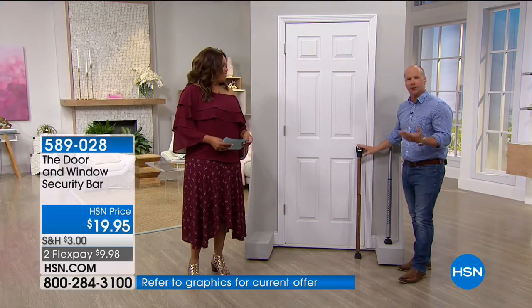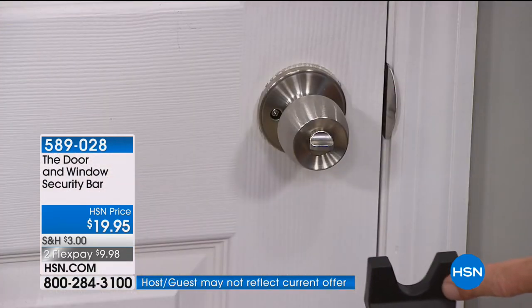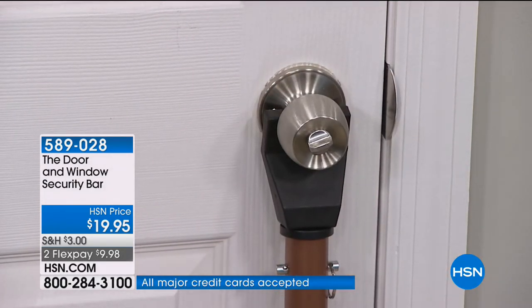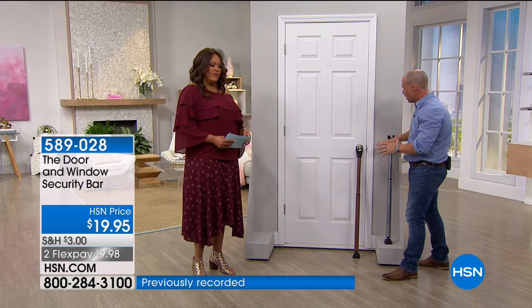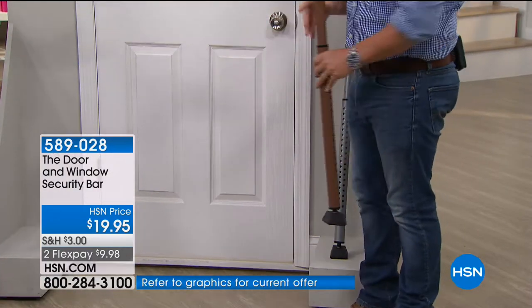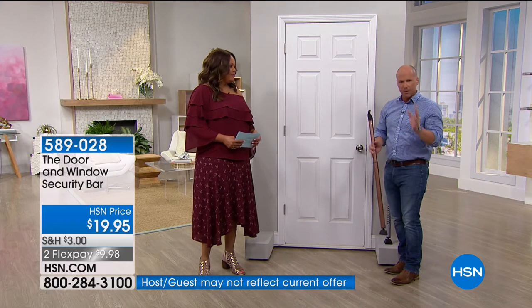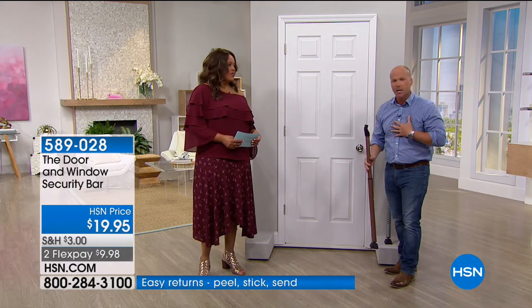If you've got a handle instead of a knob, it works on that too — underneath you have a U-shape that places under the handle and locks it in place, so no one can come through. That's 350 pounds of force pressure against the strongest part of the door. Then simply pull it away and put it in the closet. I love that you can travel with it and pull it apart and use it anywhere — basements, garage doors, upstairs — wherever you want added security.